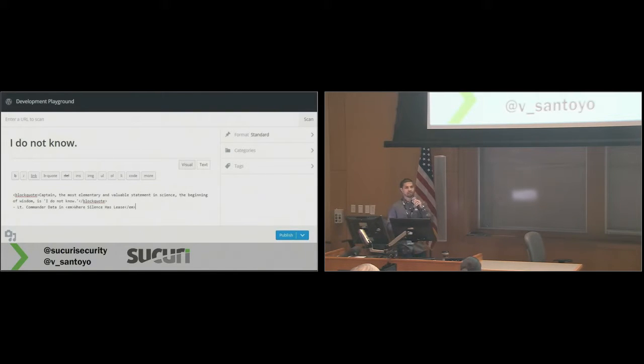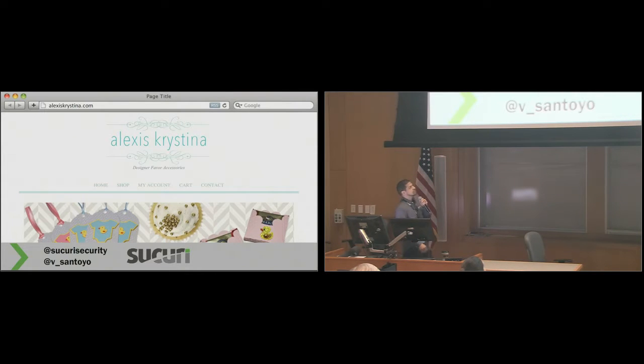So how many people here are comfortable in identifying that there's a problem with your website? That's not a lot of hands, and that's okay. It's okay to not know. As a business owner, how are you supposed to know that malware and hacks are part of this deal? You just wanted to run your business. So I want to take an example here, look at a website, and compare that to what happens when the site does get attacked and how to identify where there's a problem.